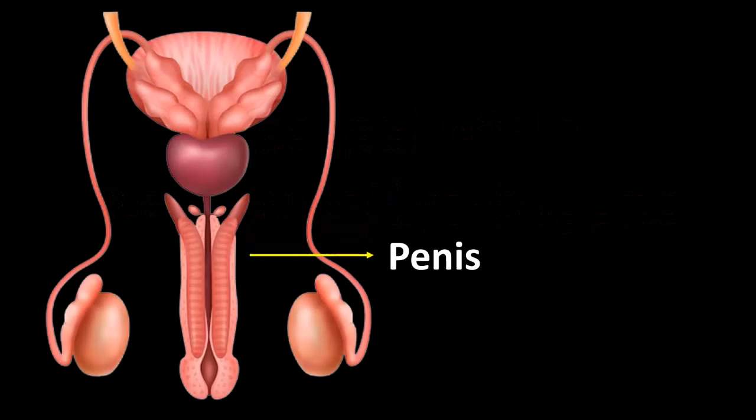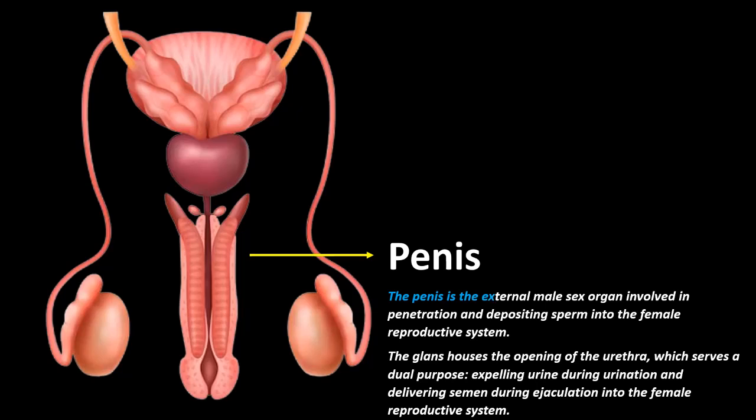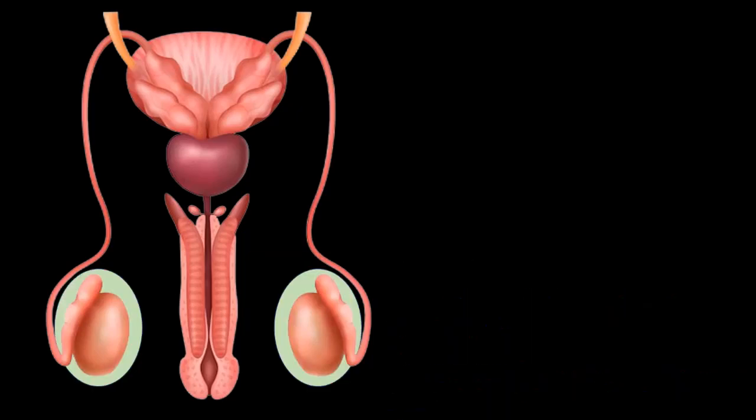Penis: The penis is the external male sex organ involved in penetration and depositing sperm into the female reproductive system. The glans houses the opening of the urethra, which serves a dual purpose: expelling urine during urination and delivering semen during ejaculation into the female reproductive system.